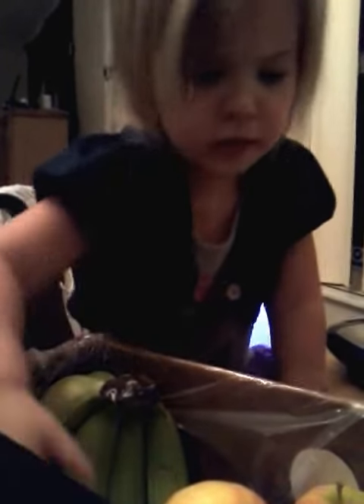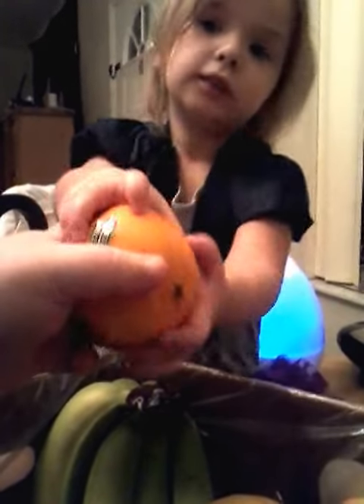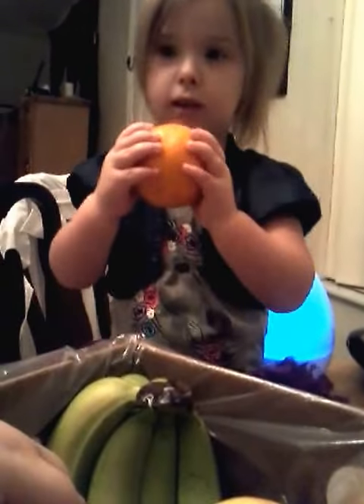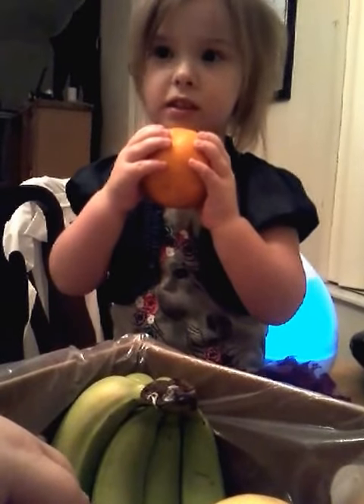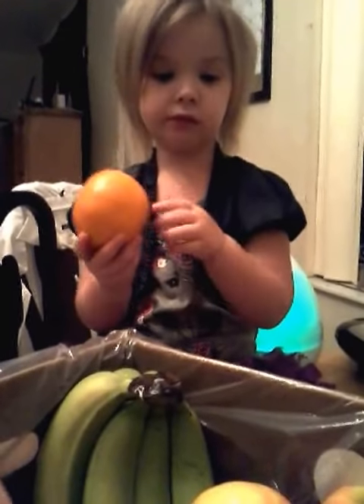Why? Because we've got to look at what else we got. And oranges? Are oranges sweet or sour? Sour. No, oranges are sweet. We like oranges.